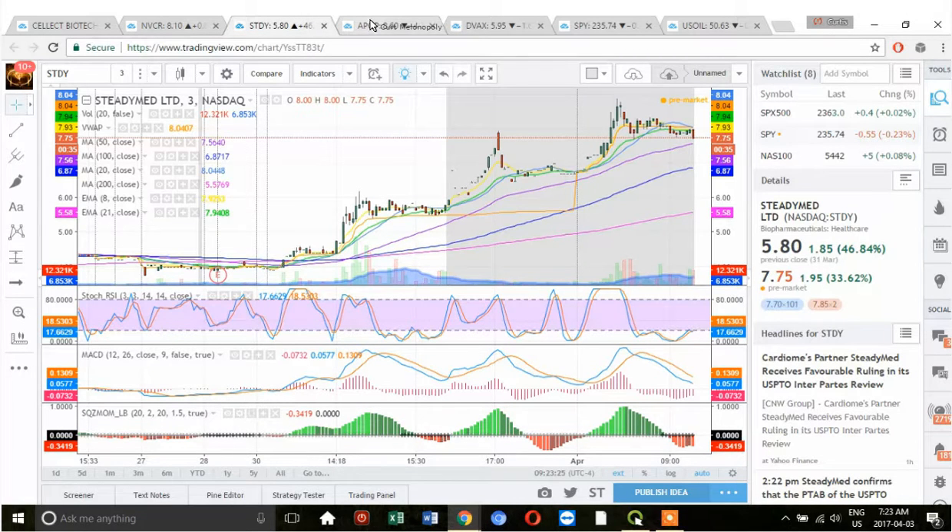The other one is STDY in the pre-market — it's up 33% pre-market, but not looking as aggressive. I'm watching it with my squeeze momentum indicators: MACD and stochastic RSI. I've got a 3-minute chart up on it right now.